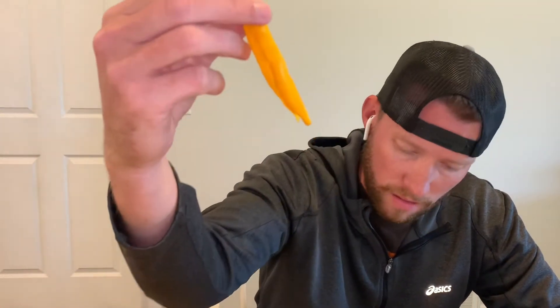I went ahead and took the seeds out. They're packed full and I'm not a huge fan of chewing through seeds, so we'll give a taste of this pepper without the seeds. Very crunchy. Super juicy. That is a really good pepper.